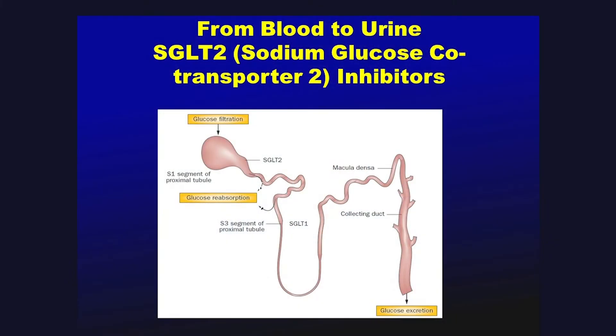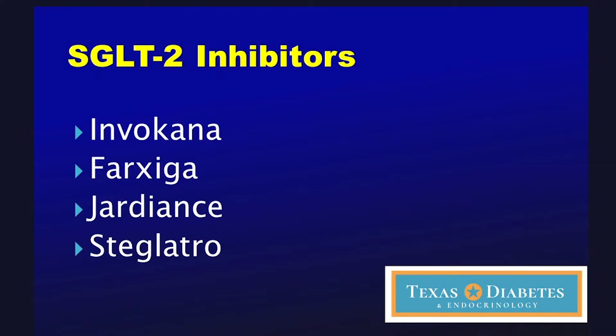This medicine actually causes the kidneys to release sugar. The kidneys typically filter the blood, and when they filter the blood, sugar goes into the kidney. Normally that sugar gets pumped back into the blood — and if you have high blood sugar, that's not such a good thing. This medicine inhibits that pumping back into the blood, and it causes the sugar to go out in the urine. Essentially, it's a medicine that makes sugar exit through the urine.